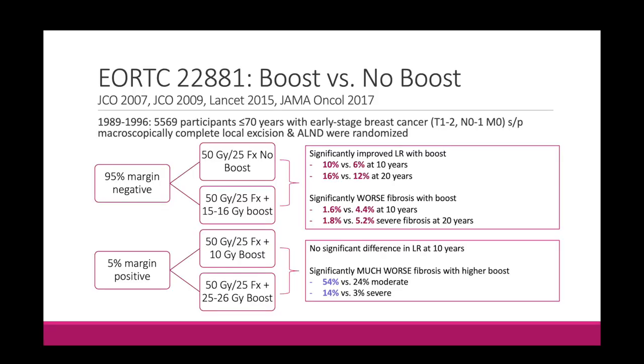One of the most important boost versus no boost trials is the European EORTC 22881 trial, which randomized patients to boost versus no boost. This trial ran in the 90s with participants less than 70 years old with early stage breast cancer — T1 to T2 and N0 to N1 — who had macroscopically complete local excision and axillary lymph node dissection. Patients were randomized depending on margin status: 95% had negative margins and were randomized to either 50 Gy with no boost or 50 Gy with a 15-16 Gy boost. Patients with a positive margin all received a boost, randomized to 50 Gy plus 10 Gy or 50 Gy plus 25-26 Gy.